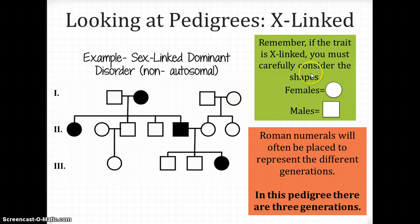If this trait is X-linked, you have to carefully consider the shapes. If you have a male carrier in the pedigree, then you know you've made a mistake, because you can't have male carriers if the trait is sex-linked. So if you see a male carrier, you know it's not a sex-linked trait. Always carefully consider the shapes of males and females.